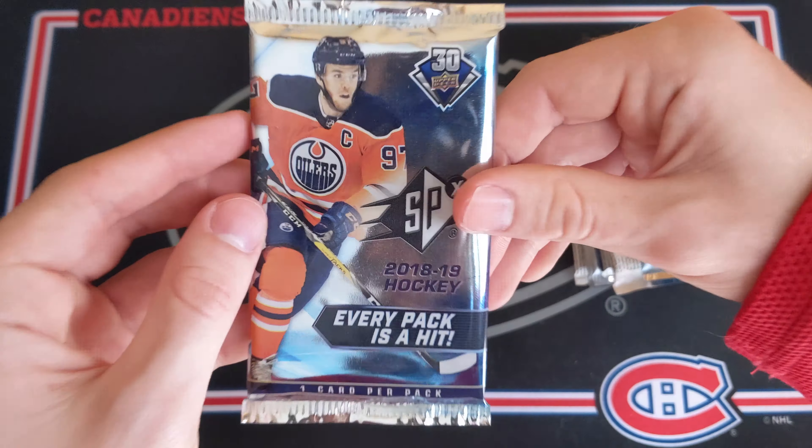Now a couple packs of 15-16 Series 1 looking for the McDavid. Interestingly, there are no odds on either of these — I think these are gravity feed packs, so that would make sense. Hopefully we can get a Young Guns though. We've got Leo Komarov, Kari Ramo, Matt Hendricks, and a UD Canvas of David Perron for the Pittsburgh Penguins. And then Ryan Suter, John Tavares, Pecorini, and Alex Goligoski. Zero for one on the 15-16 Series 1 retail.